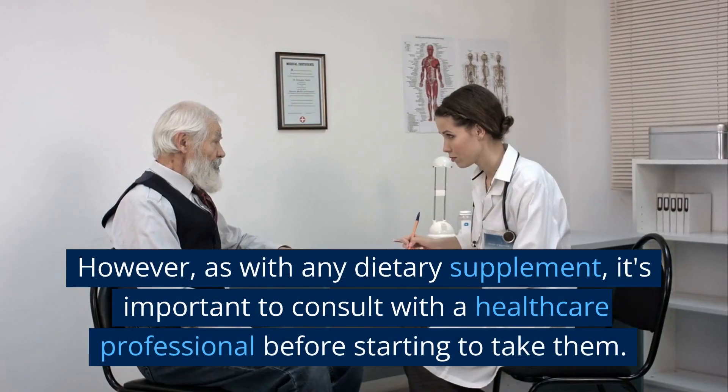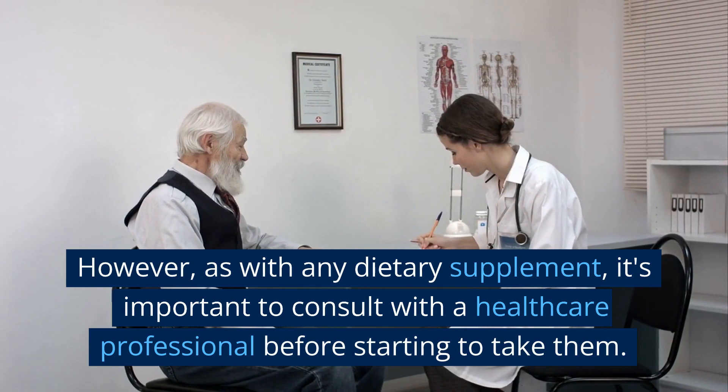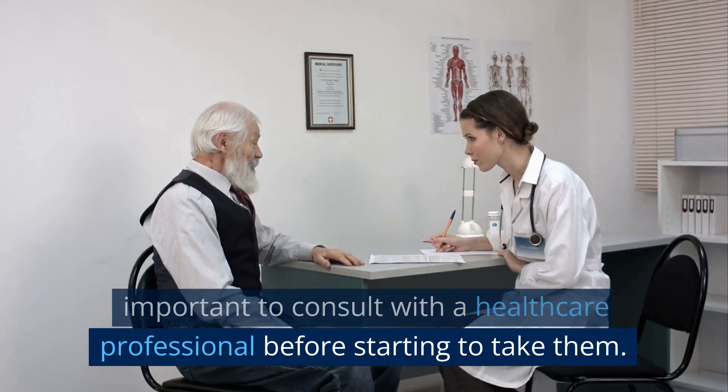However, as with any dietary supplement, it's important to consult with a healthcare professional before starting to take them. We'll see you next time.